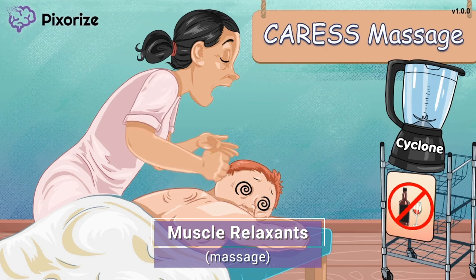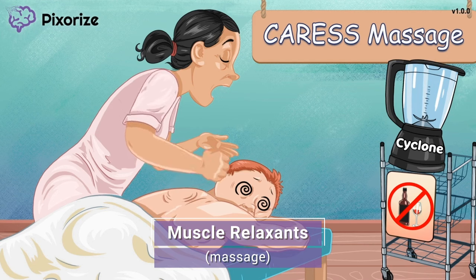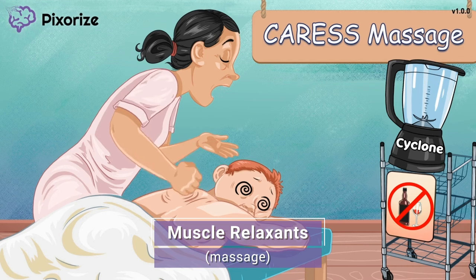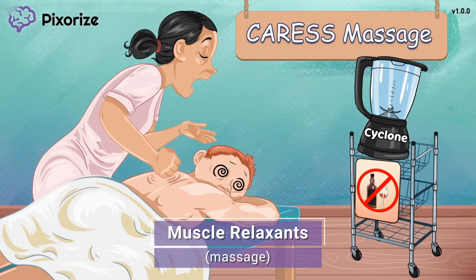Muscles can spasm in a variety of conditions such as spinal cord injuries, multiple sclerosis, and cerebral palsy, just to name a few. Muscle relaxants help to control these spasms, improving the quality of life for patients. Now let's cover a few major drug names of muscle relaxants you should know for the NCLEX.